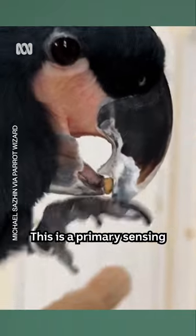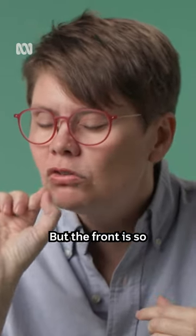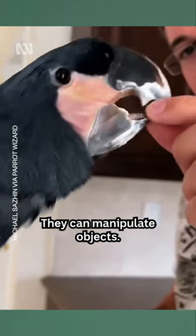This is a primary sensing organ of the cockatoo. At the very tip it's all about feeling, but the front is so incredibly nimble they can manipulate objects.